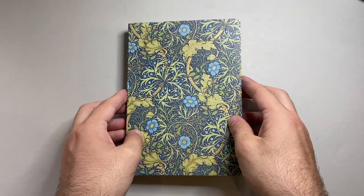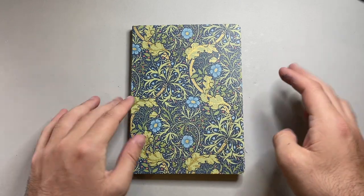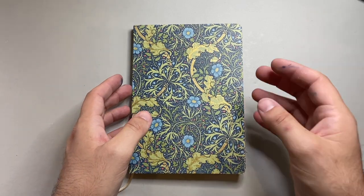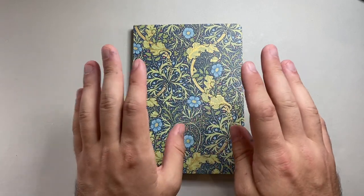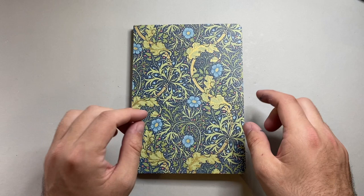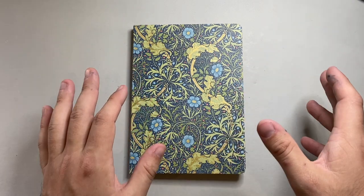Let's talk pros and cons for this William Morris notebook — this is the seaweed version. Firstly, the price: it is a premium product so you are paying a little bit more. Yes, there are other notebooks that use this paper from Kunisawa, but you are buying something with the William Morris design on it.